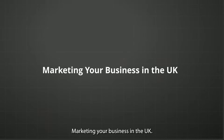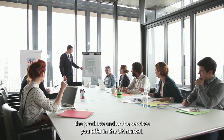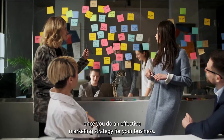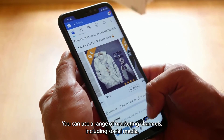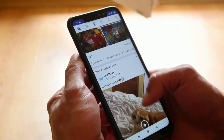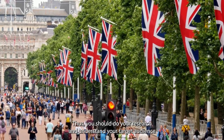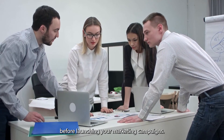Marketing your business in the UK: as a business owner, you should also be aware of how to promote the products and services you offer in the UK market. You can easily build your customer base and establish your brand once you implement an effective marketing strategy. You can use a range of marketing channels, including social media, search engine optimization, and paid advertising, among others. You need to be aware that the UK market may have different cultural norms and preferences than the market in your home country. Thus, you should do your research and understand your target audience before launching your marketing campaigns.